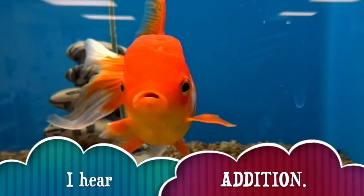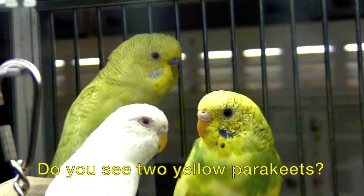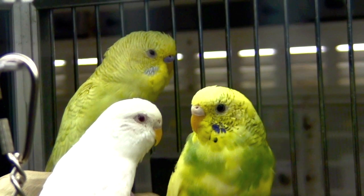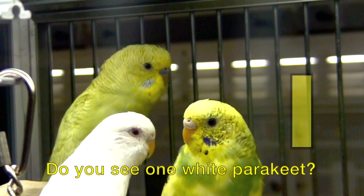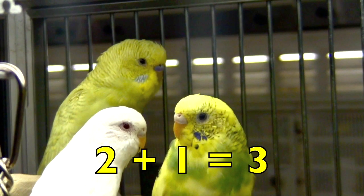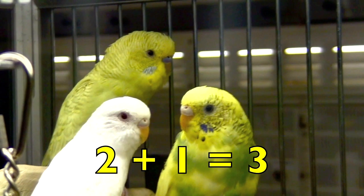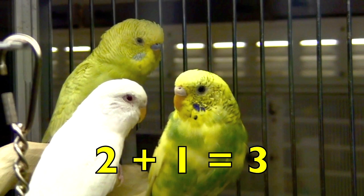Oh, here's addition, boys and girls. Do you see two yellow parakeets? Yes, there are two yellow parakeets. Do you see one white parakeet? Yes, there is one white parakeet. So two yellow parakeets plus one white parakeet equals three parakeets. Two plus one equals three.